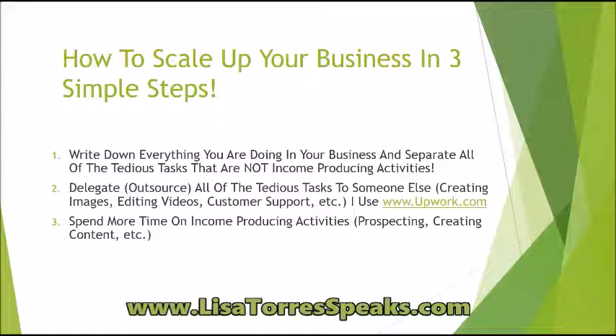This is where you're going to spend most of your time because this is what is going to produce the money. The money doesn't come from taking 15 or 20 minutes to create an image. You could have spent that time chatting with someone on Facebook or picking up the phone and calling your leads — that's what you should be spending more of your time on.